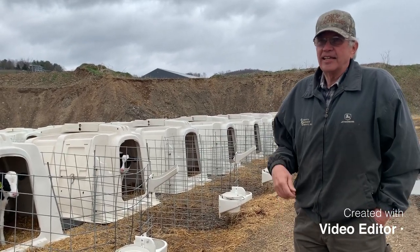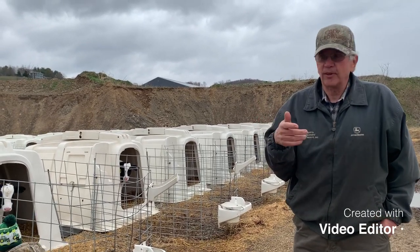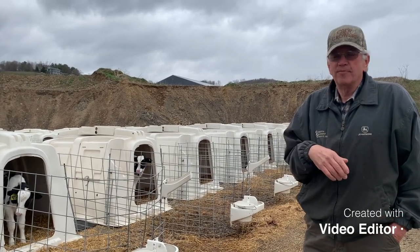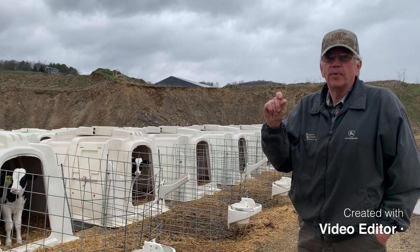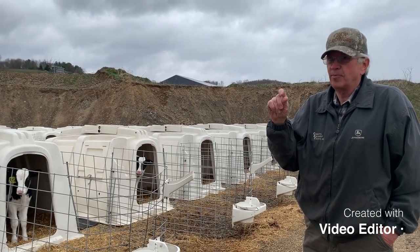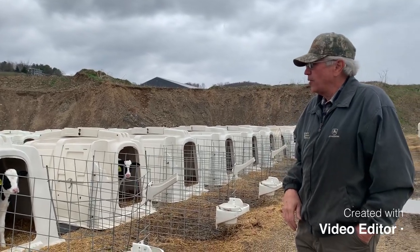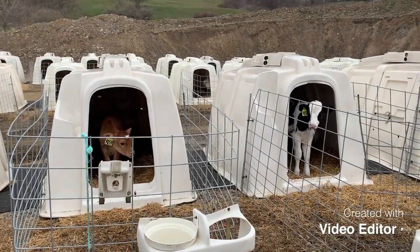They test the milk numerous times before it gets to the consumer. When people talk about there being antibiotics in milk, there just isn't any — there are so many tests along the way, and they can test down to parts per billion. We don't allow it to get in the tank, but the calves can drink that milk without any problem.